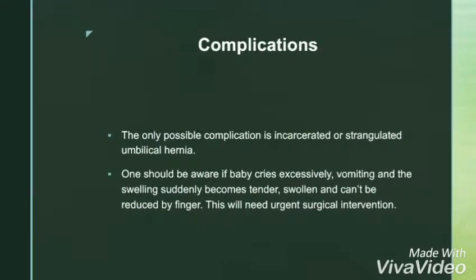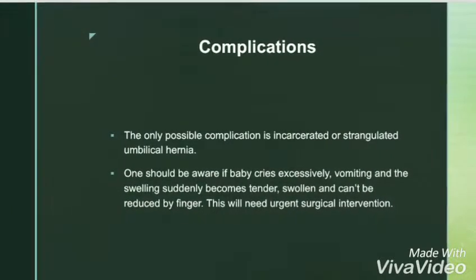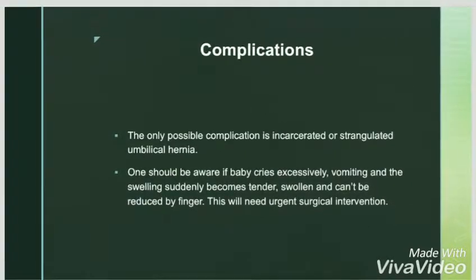It requires treatment only if it persists after four years of age, and the only possible complication is strangulated hernia.